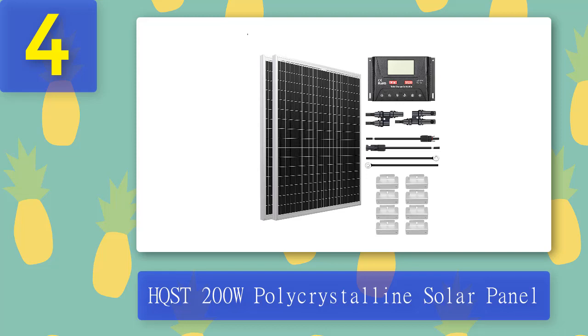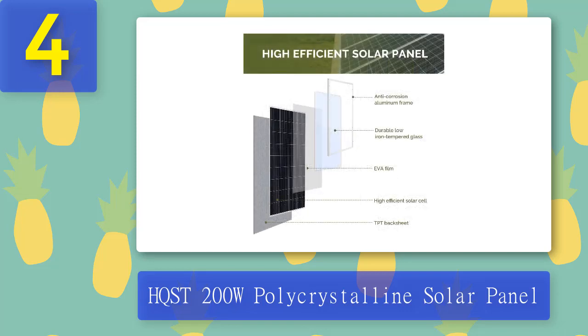The HQST 200 watt polycrystalline solar panel is a cost-effective and high-performance solar energy solution for many appliances and devices. It offers a safe and green alternative energy source and an environmentally friendly renewable energy option. The solar panel requires very little maintenance and the installation process is quite simple. With a 12 volt/24 volt solar charge controller and 30 amp monocrystalline solar cell, it delivers the best performance. Its sturdy corrosion-resistant aluminum frame provides optimal protection for solar cells.